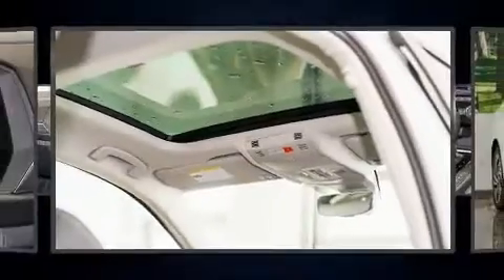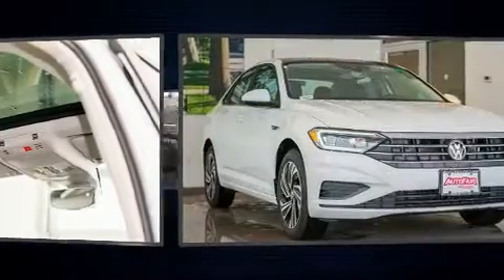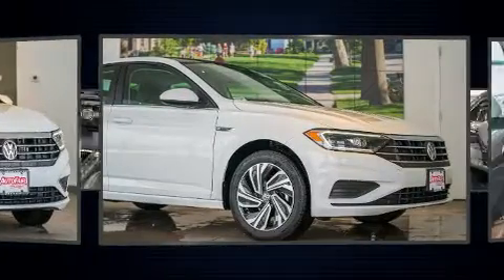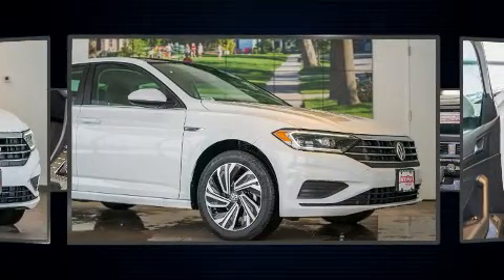Step into the 2021 Volkswagen Jetta. This four-door, five-passenger sedan provides a satisfying ride for all passengers. It features a front-wheel drive platform, an automatic transmission, and an efficient four-cylinder engine.